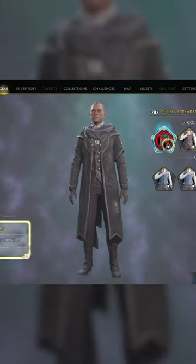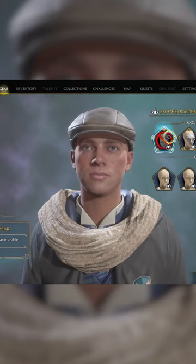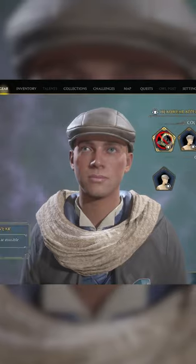How you look. You can change up the clothes that your character wears. Different clothing options include your full-body cloak slash robe, gloves, facial accessories like glasses, headwear like witch hats, and of course, scarves.